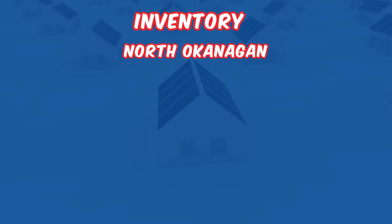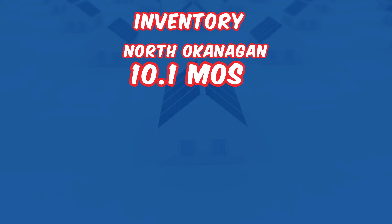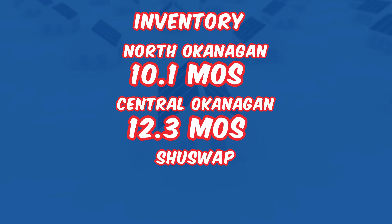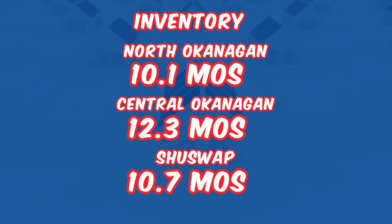Let's have a look at the months of inventory. They're relatively high across the regions. The North Okanagan is at 10.1 months — meaning it would take 10.1 months to sell everything currently listed. The Central is higher at 12.3 months, and the Shuswap is at 10.7 months. These figures suggest a buyer's market where buyers may find more room to negotiate due to the higher inventory levels.